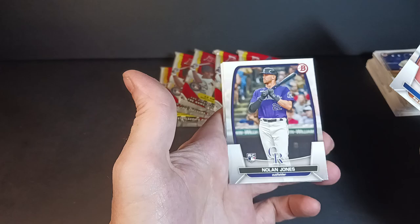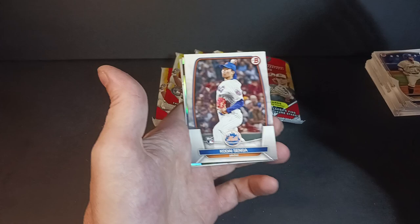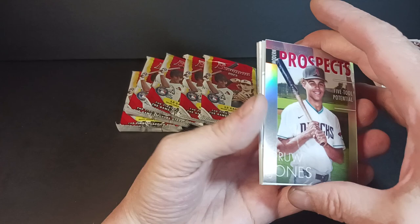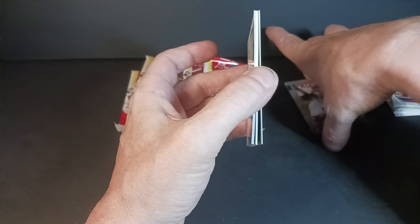Abreu, Nolan Jones, Luis Robert, Tristan Cussis — popular player these days. Kodai Senga — at least a traded card somebody wanted. Torkelson. We got the prospects again — Five Tool Potential. Drew Jones — he is the poster boy for the product, still one of the top prospects in here. Hopefully he has a good future, although that's just the five tool potential insert. We'll see how it goes.